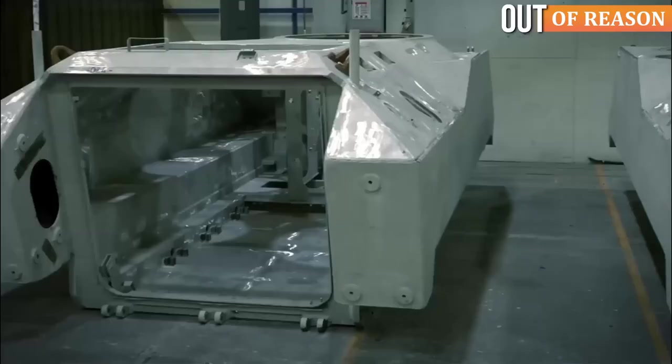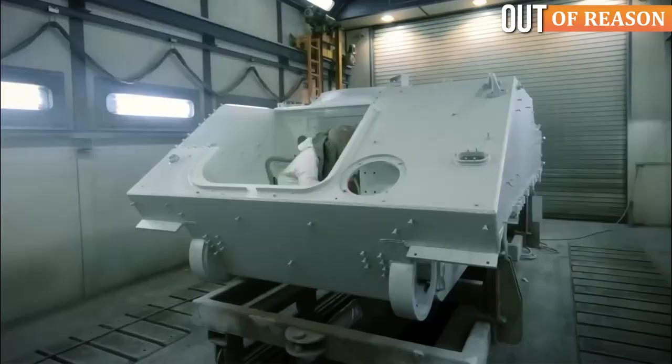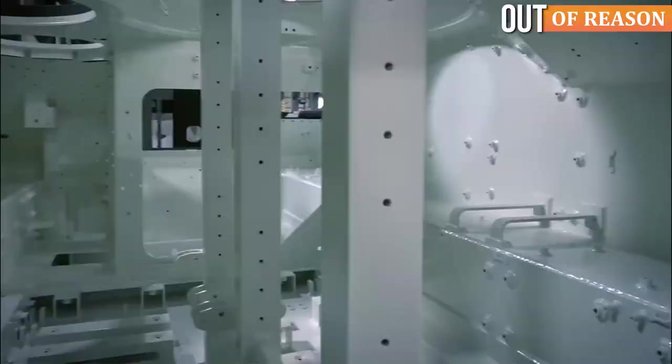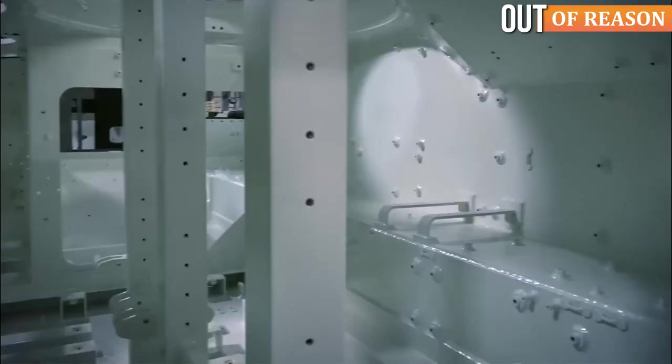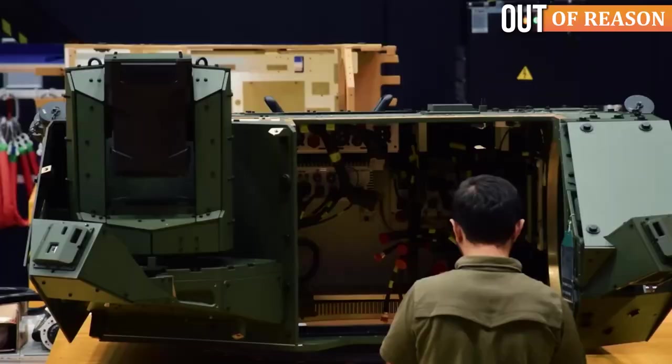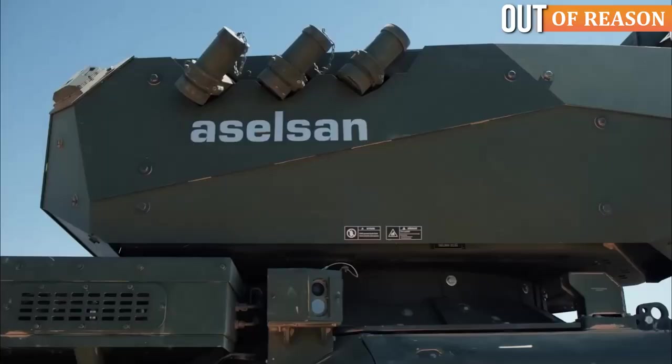The ZMA-15 is equipped with an enhanced armor package, spall liner suppression systems, and warning receivers. Additionally, the vehicle features state-of-the-art electronic vision devices that enhance situational awareness.